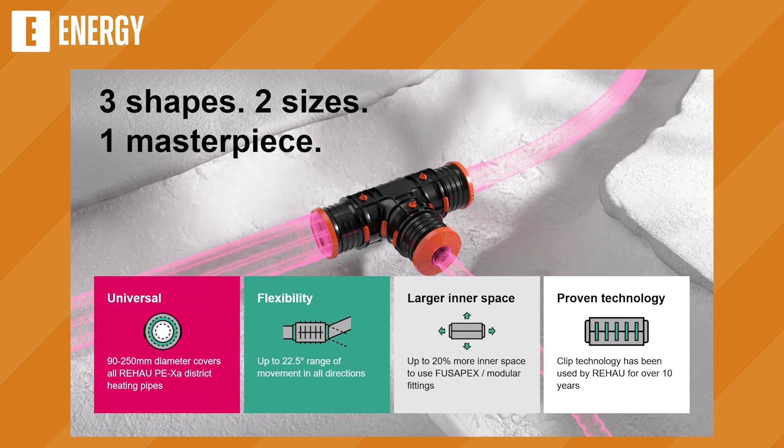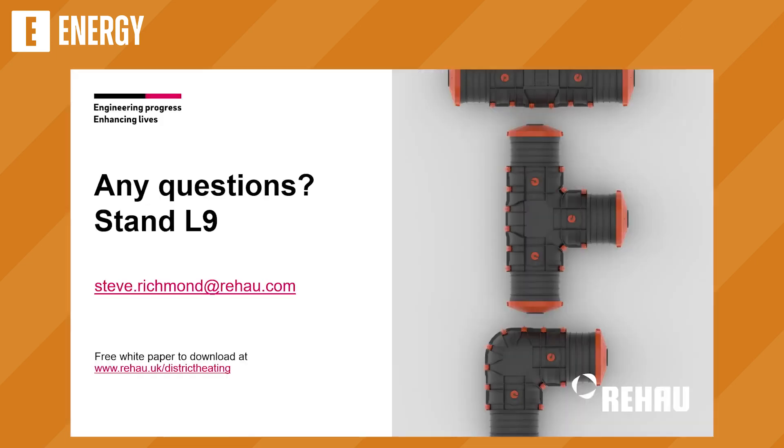To sum up: three shapes, two sizes, one masterpiece is the tagline we're using. It's fully universal across all Rehau PEXA pipes from 90 to 250mm outer diameter. You've got superb flexibility of 22.5 degrees across all directions, a bigger inner space to allow fittings you couldn't use previously, and tried and tested clip technology we've been using for over 10 years. We do have a small and large version on our stand over there at L9. We'll leave questions to the end — thank you very much.